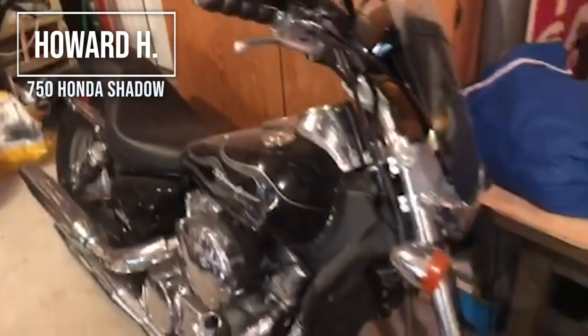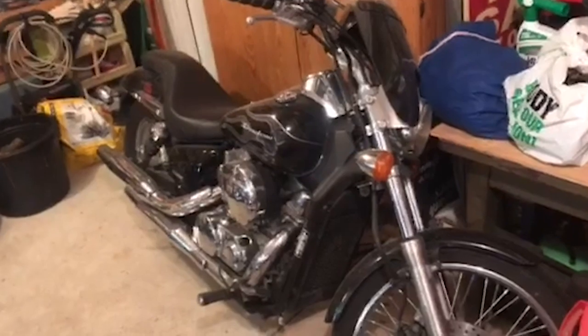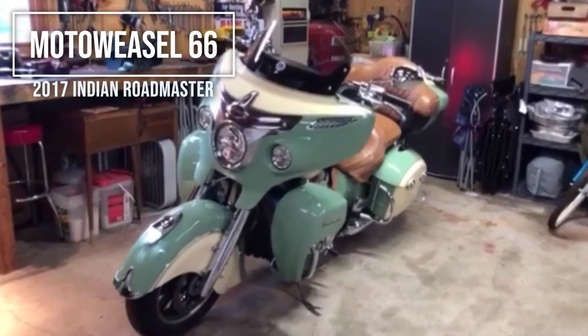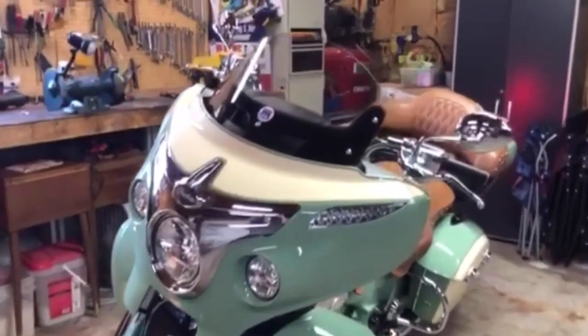And this here is my wife's 750 Shadow. We've added the windshield, and that's all we've added to it.